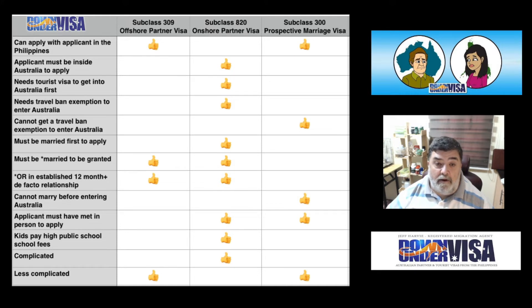The Prospective Marriage Visa doesn't apply to that requirement. Or, if you are in an established de facto relationship, either of those two partner visas does apply. Cannot marry before entering Australia — important point for the Prospective Marriage Visa. If you have had that granted, you cannot marry until the visa holder has entered Australia. If you marry beforehand, you've breached visa conditions.